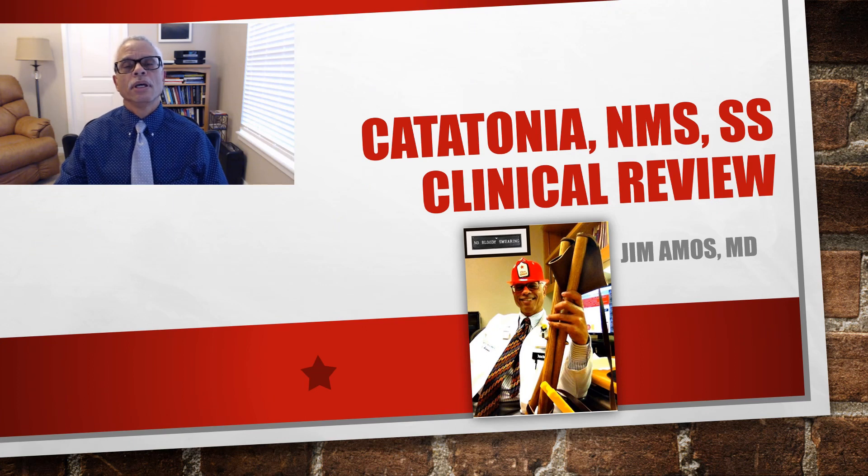Hi, I'm Jim Ennis, and now that I've been beamed up into this talk about catatonia, neuroleptic malignant syndrome, and serotonin syndrome, we can begin. The pictures on the following slides are from the Star Trek Voyage Home Museum in Riverside, Iowa.